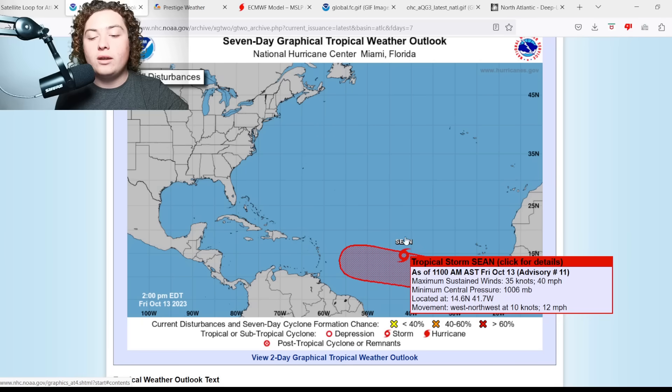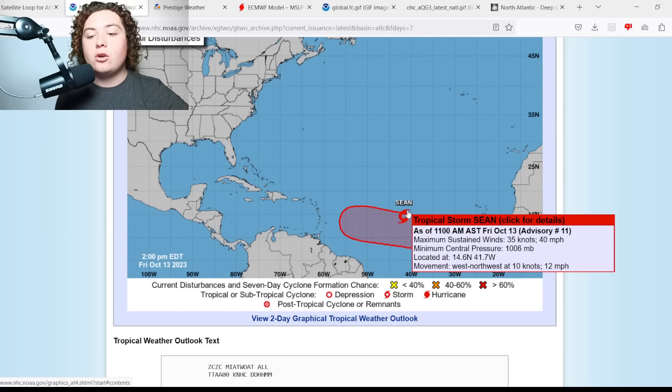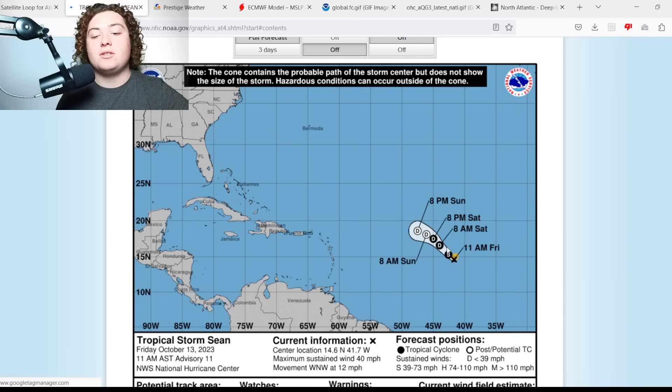We're going to start with Tropical Storm Sean. Currently, maximum sustained winds are 35 knots or 40 miles per hour, minimum central pressure is 1006 millibars, current location is 14.6°N, 41.7°W, moving west-northwest at 12 mph. Sean is expected to continue its weakening trend — it previously got up to 45 mph briefly before wind shear started taking effect, and it's expected to weaken to a tropical depression by tomorrow.